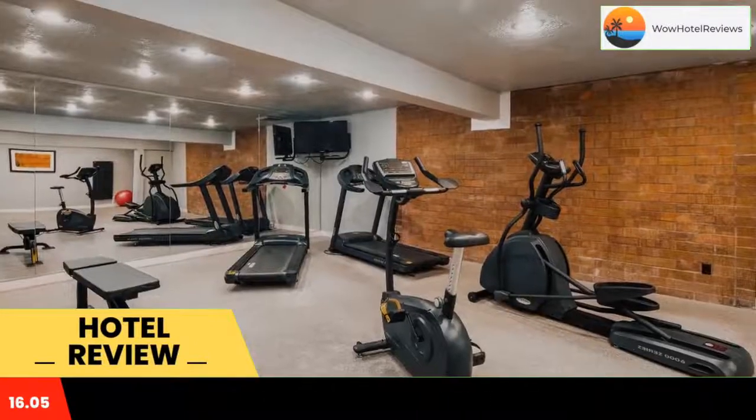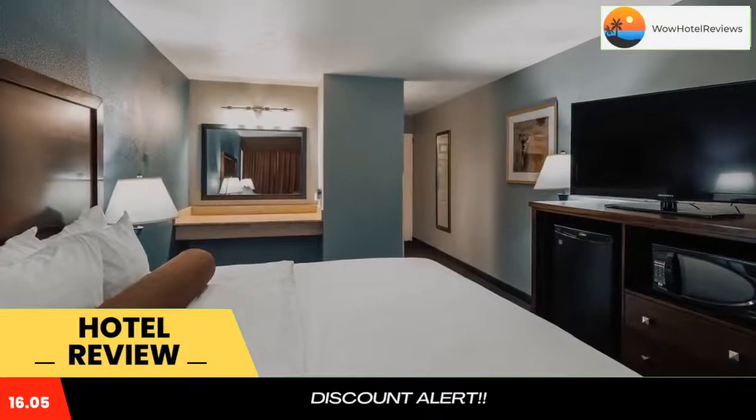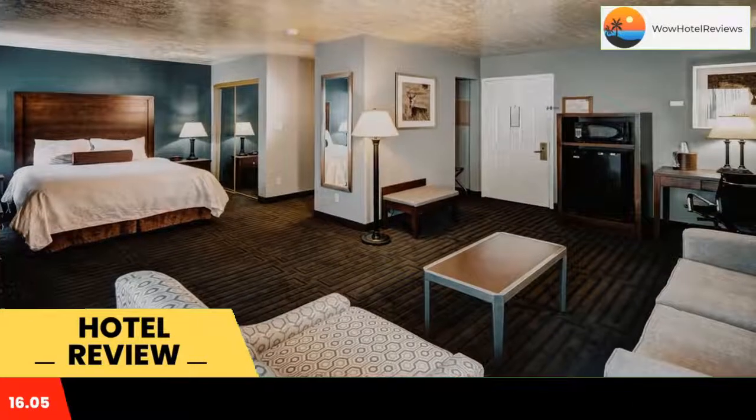Some of the most popular facilities are a swimming pool, pet-friendly policy, tea and coffee maker in all rooms, and a bar. Located eight miles from Pocatello Regional Airport, Best Western Pocatello Inn offers an indoor heated pool and a bar.